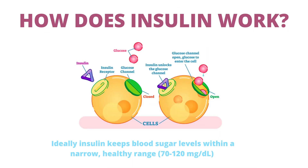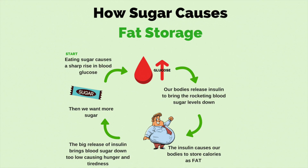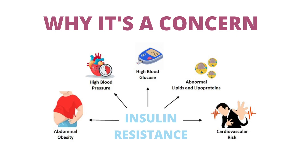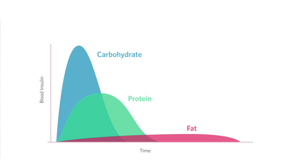Ideally, insulin keeps blood sugar levels within a narrow, healthy range of 70 to 120 milligrams per deciliter. Excess insulin shifts metabolism into storage mode, converting dietary sugar and fat into stored body fat. Too much insulin is inflammatory because it raises cholesterol production to unhealthy levels and makes the kidneys retain sodium, causing water retention and contributing to high blood pressure by stimulating growth and thickening of arterial smooth muscle. So every time you eat, insulin spikes.